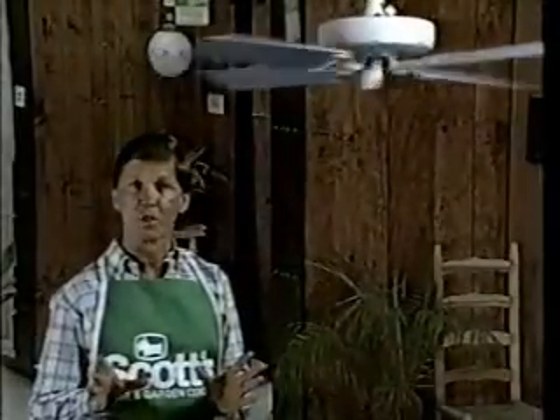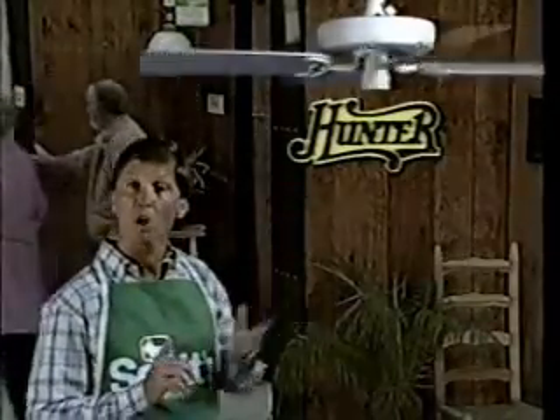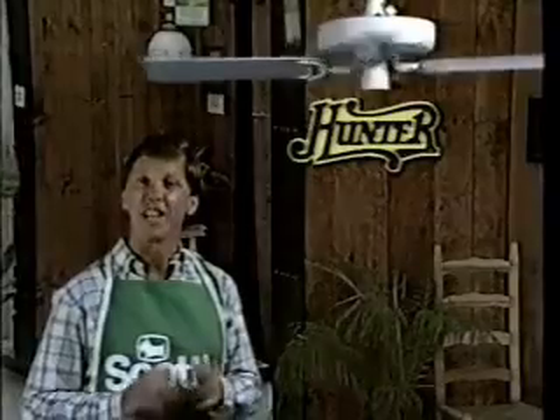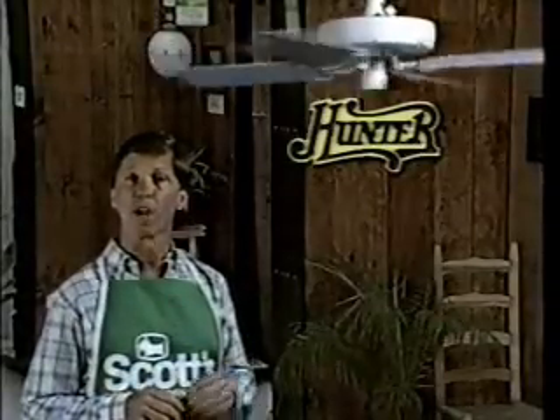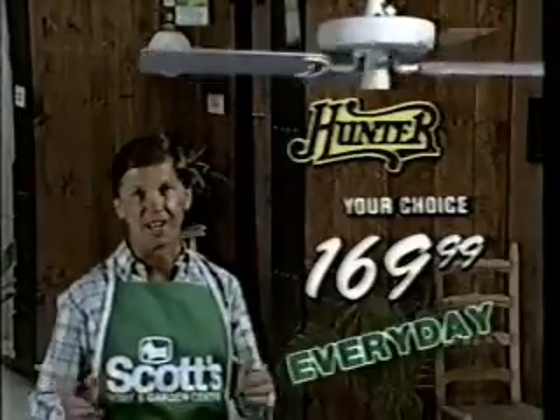Cool off with great savings on this 52-inch sweep Hunter ceiling fan with 3-speed reversible motor, 4-wood reverse air blades, and an easy mounting kit. Available in brown or antique white at Scott's for only $169.99 every day.